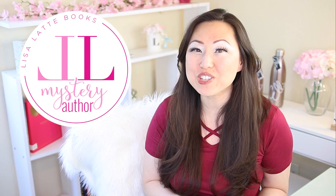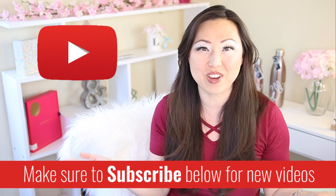Hi everyone, I'm Lisa and welcome to my cozy mystery author channel where we talk about all things related to cozy mysteries. If this sounds like something you might be interested in, make sure to hit the subscribe button below. I post new videos every Monday.